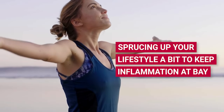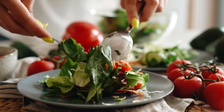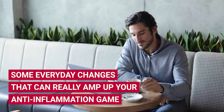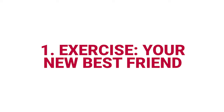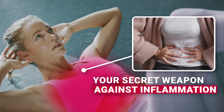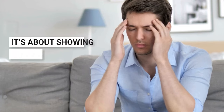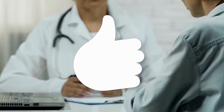Let's chat about sprucing up your lifestyle a bit to keep inflammation at bay. Sure, eating right is a big piece of the puzzle, but there's more to the story. Let's dive into some everyday changes that can really amp up your anti-inflammation game. Number one: exercise — your new best friend. Think of exercise as your secret weapon against inflammation. Getting your body moving every day isn't just about staying fit — it's about showing inflammation the exit door, and it's a big thumbs up for dodging chronic diseases.